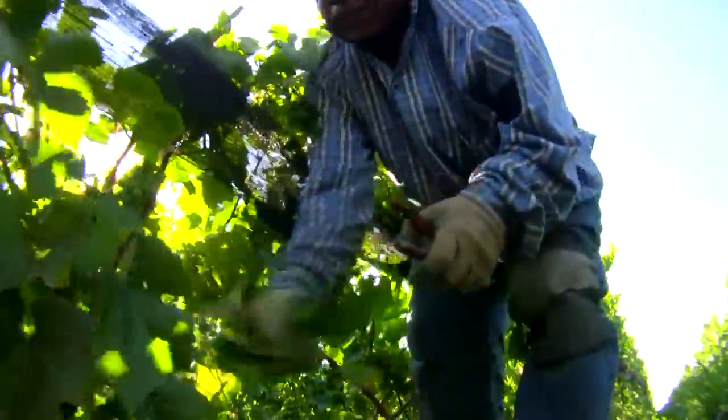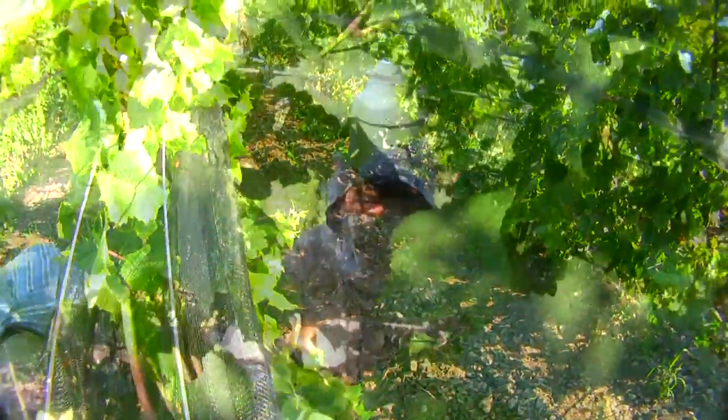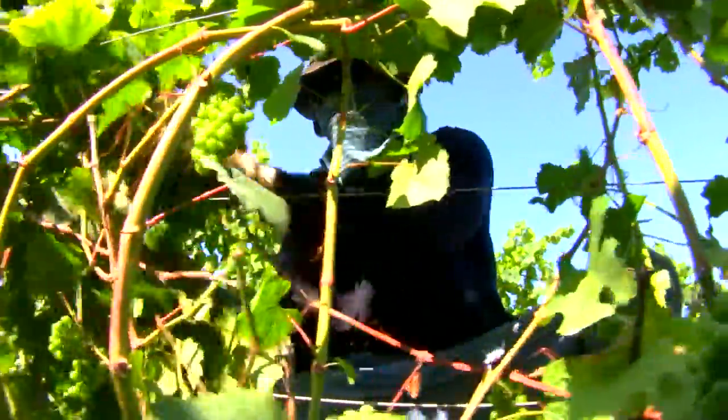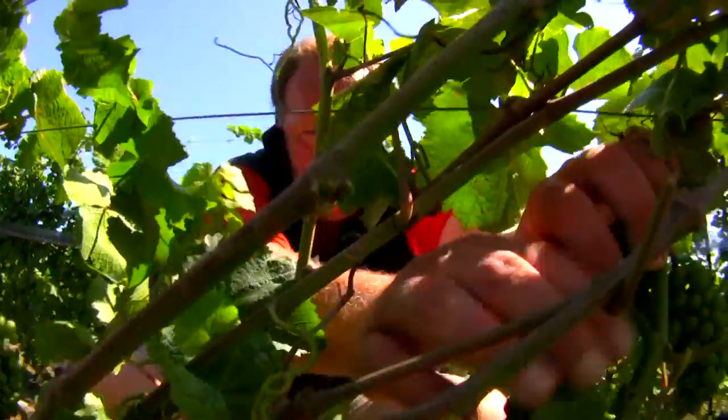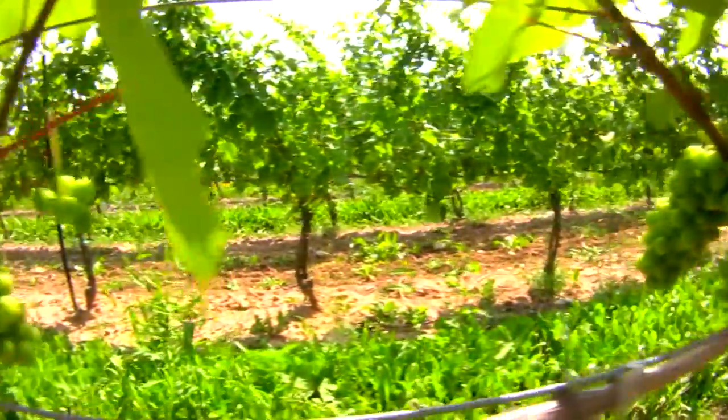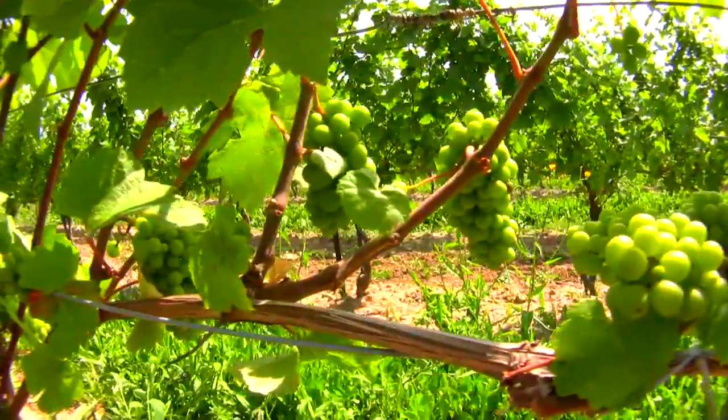I travel the world looking at soils, looking at weather patterns and temperatures, all with a vision of producing wines that resemble as closely as possible the Chardonnays and Pinots from Burgundy. The two regions that allow me to do that are Niagara and, obviously, Prince Edward County.